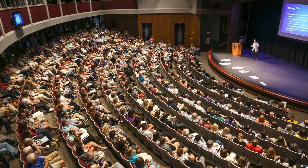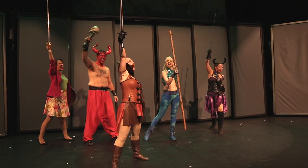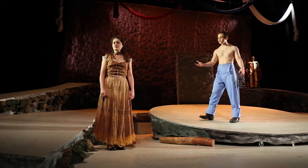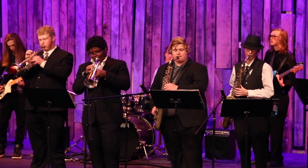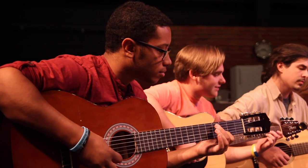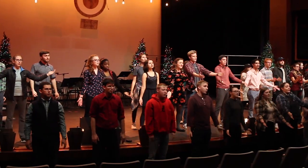Behind me, you will see the Clayton Performing Arts Center, also known as the CPAC. If you'd like to try your hand at acting, check out our theater classes, or come see one of our plays featuring our talented theater students. The CPAC is also a venue for some of our excellent musical productions from our various ensembles, so check out a show if you have the chance.